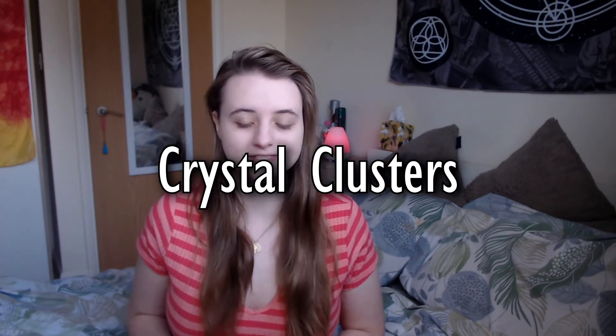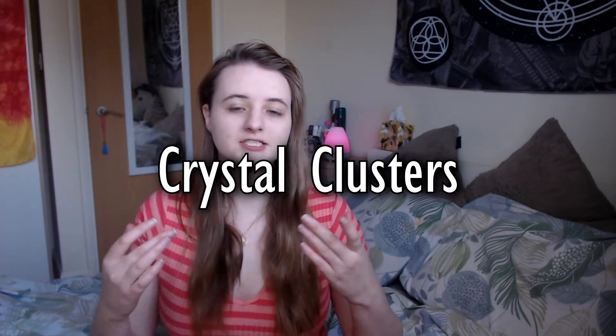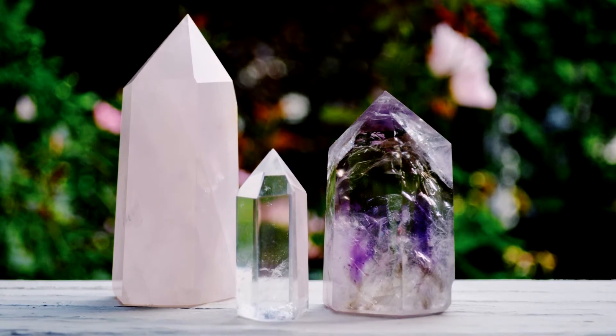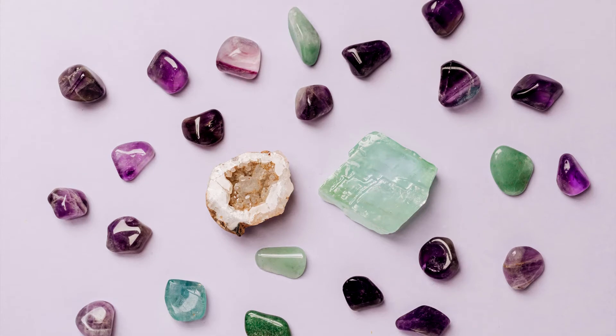This next item is the first on the list that actually requires spending some money, and that is the use of crystal clusters. Clusters of crystals project very strong cleansing and healing energy. They cleanse surrounding crystals and objects around them. You can also cleanse a space by putting a cluster in each corner of the room. If you don't have any crystal clusters, crystals like citrine, carnelian, and selenite serve the same purpose. They don't ever need to be cleansed because their vibrations are so high and they very rarely hold on to any negative energies.